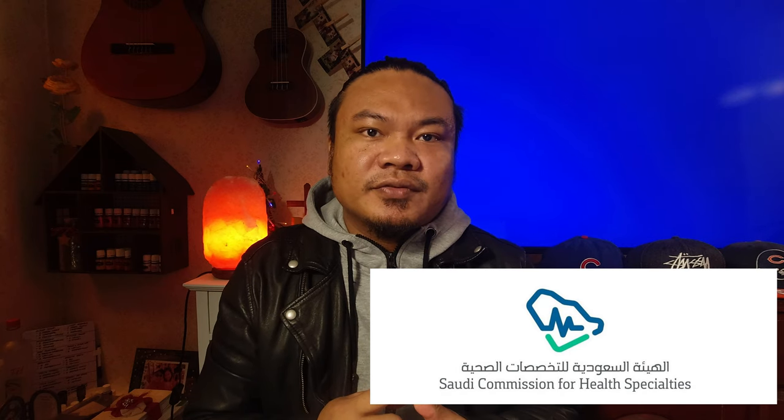Section four is your professional registration and membership. If you are registered in the Philippines, you need your valid PRC ID, your PRC board rating, your PRC board certificate, and your PRC Certificate of Good Standing. If you are working in Saudi Arabia, you also need to submit your Certificate of Registration from the Saudi Council and your Saudi Council ID.